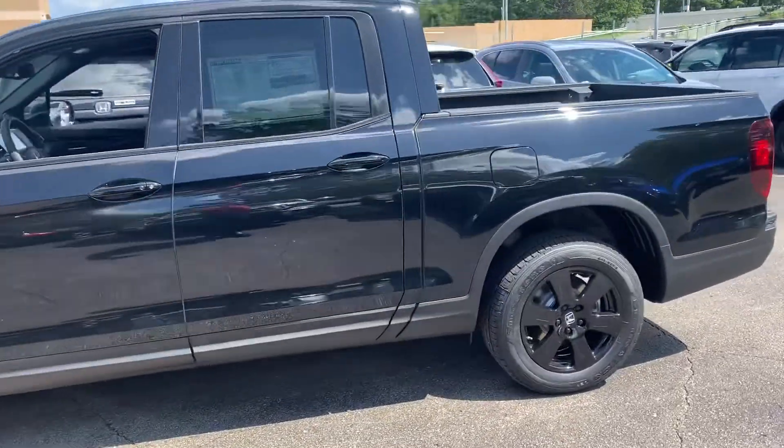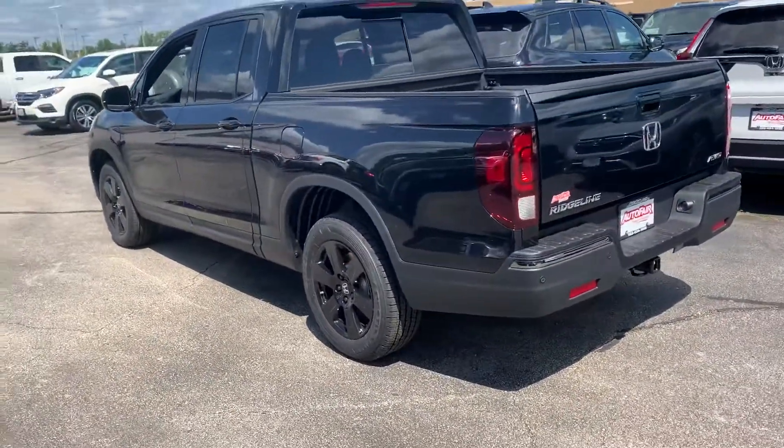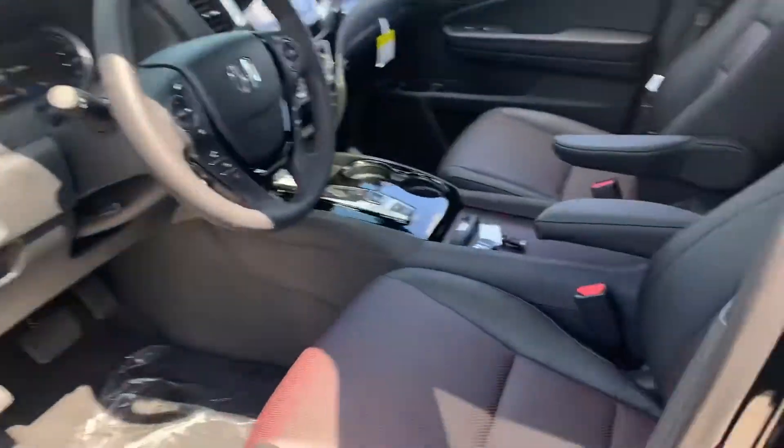As you can see, this vehicle is designed with rugged durability in mind. I'm gonna walk you inside so you can see the very stylish red-on-black interior.